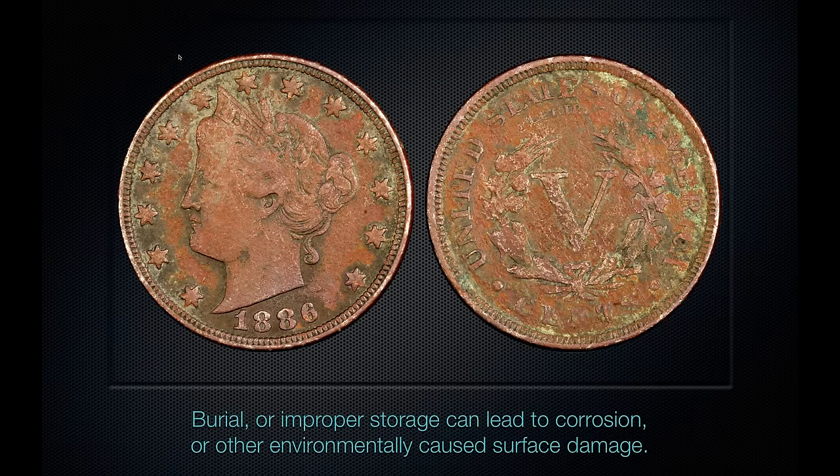Here's a coin that's been buried — it's sad because it's a better-date Liberty Nickel, but at this point it's been damaged well beyond salvation. This coin may get a details grade of VF or XF, but it is not a coin we would want to put a number like 30 or 35 on by any stretch of the imagination.